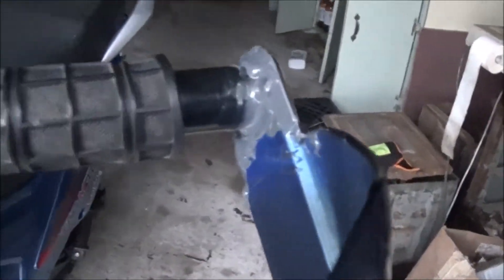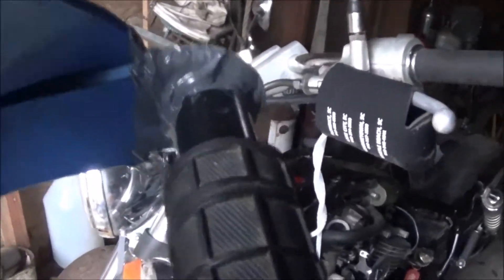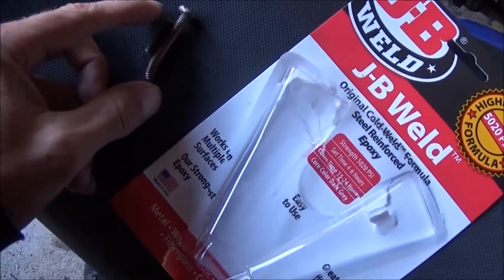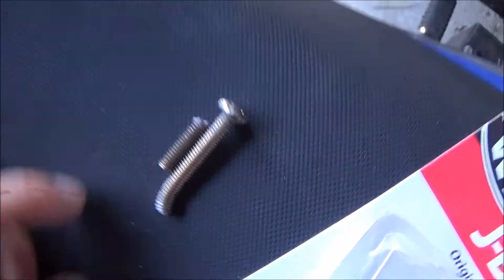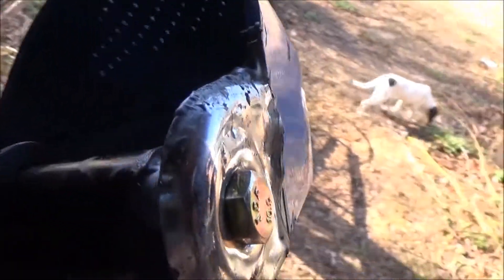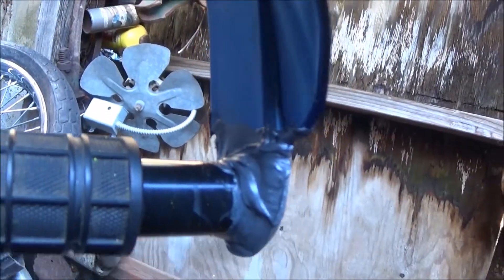I got the hand guards JB welded back on — pretty much perfect, like you can never even tell. I let the JB weld dry overnight. Here's the old screw that came with the TBR7 hand guards. I went to the hardware store, grabbed another 10 millimeter bolt, slapped the JB weld on there. It doesn't look great but it doesn't look horrible and it's perfectly secure.